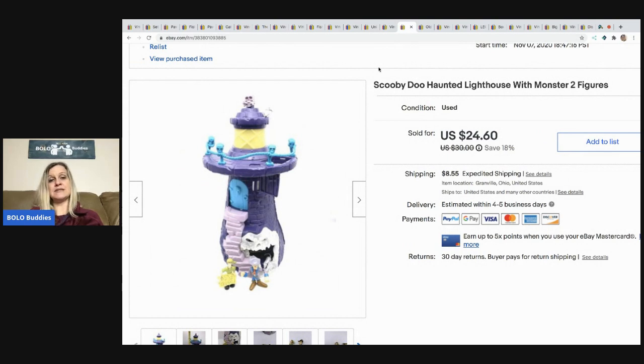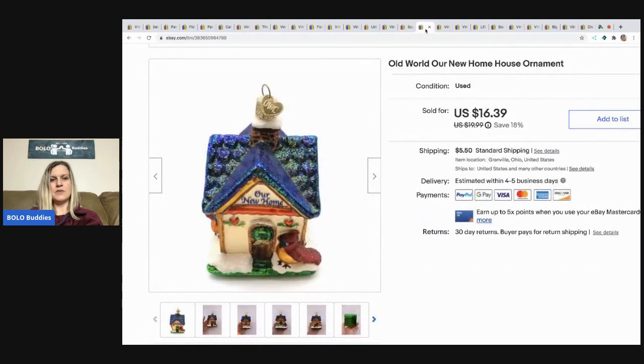The next item I sold is this Scooby-Doo Haunted Lighthouse with two monster figures. I sold it for $24.60 and the buyer paid shipping. I can't remember where I got it — probably a garage sale or thrift store, likely five dollars or less. I'm cheap, so I kind of know what I pay for things even if I don't remember exactly.